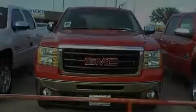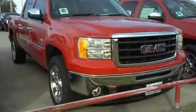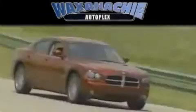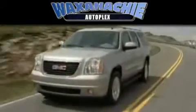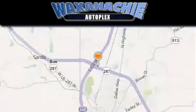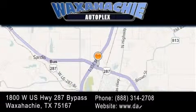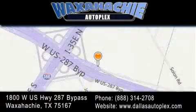Contact us today and schedule your opportunity to see this automobile in person. Waxahachie Autoplex is located at 1800 West US Highway 287 Bypass in Waxahachie. Our goal is to exceed all of your expectations to ensure that you'll return for future visits.